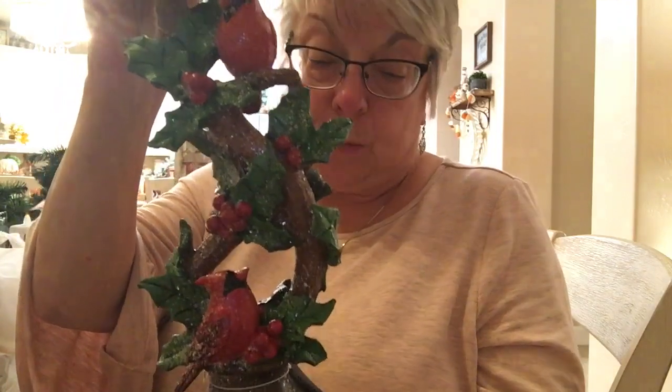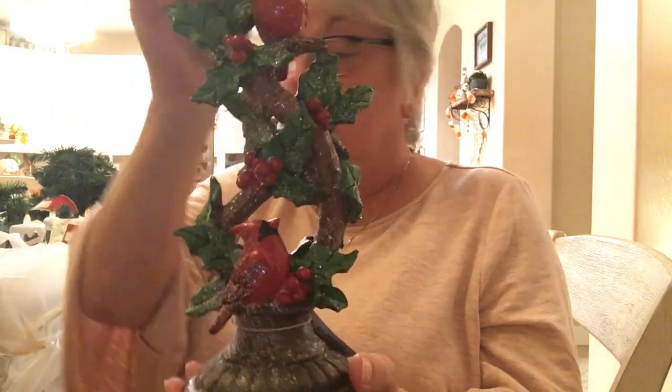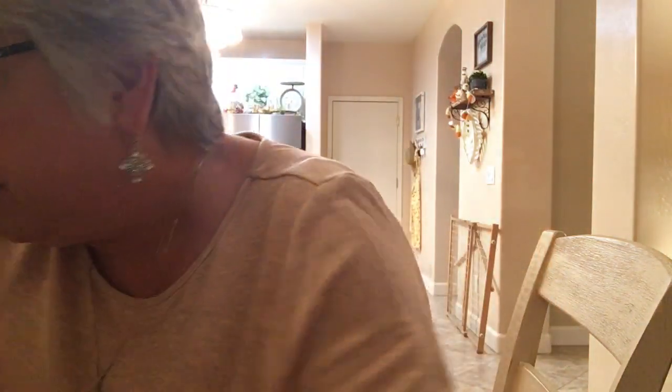Here's something I forgot from Hobby Lobby — I love this. I also decorate my living room with cardinals, I have a lot of those. This cardinal candle holder was $19.99 and 40% off — isn't it pretty? I got that at Hobby Lobby.